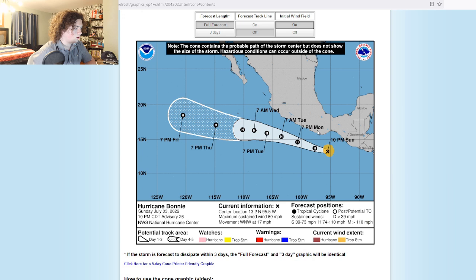This is the cone. The NHC is now expecting this thing to peak at 110 miles an hour — that is a high-end Category 2 hurricane, ladies and gentlemen. It's expected to remain a hurricane for the next five days as time goes on, so we'll have to pay close attention to that.